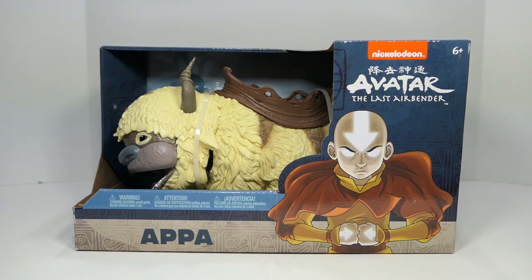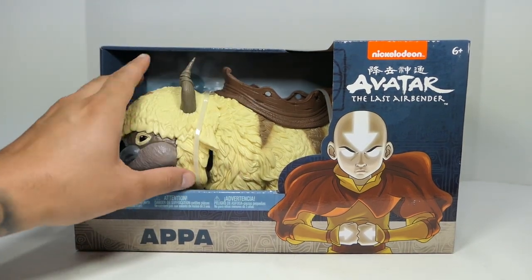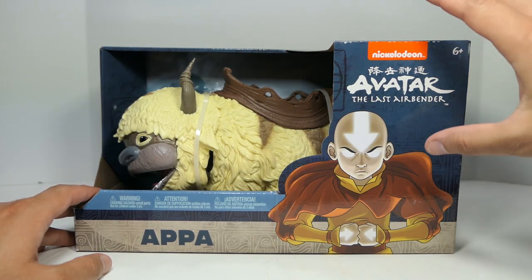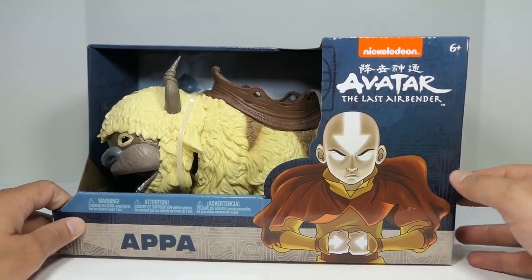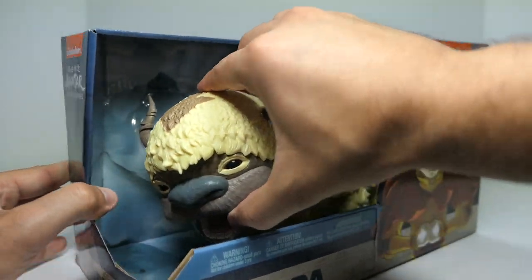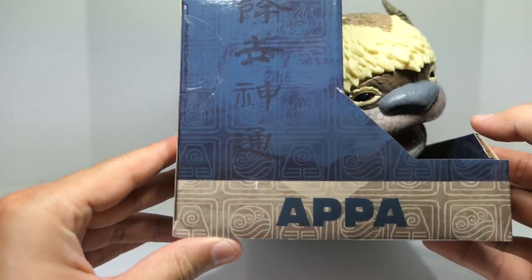Let's take a look at the packaging on Appa before we get him out. Right off the bat, you can see it's not even a window box — it's just a big opening so you can actually fully touch the figure. I should mention these are exclusive to Walmart — Appa, Aang, Sokka, Katara, and Zuko are all Walmart exclusives. The packaging is really nice with the different elemental nation designs in the background, Aang in the avatar state, and mountain backgrounds.